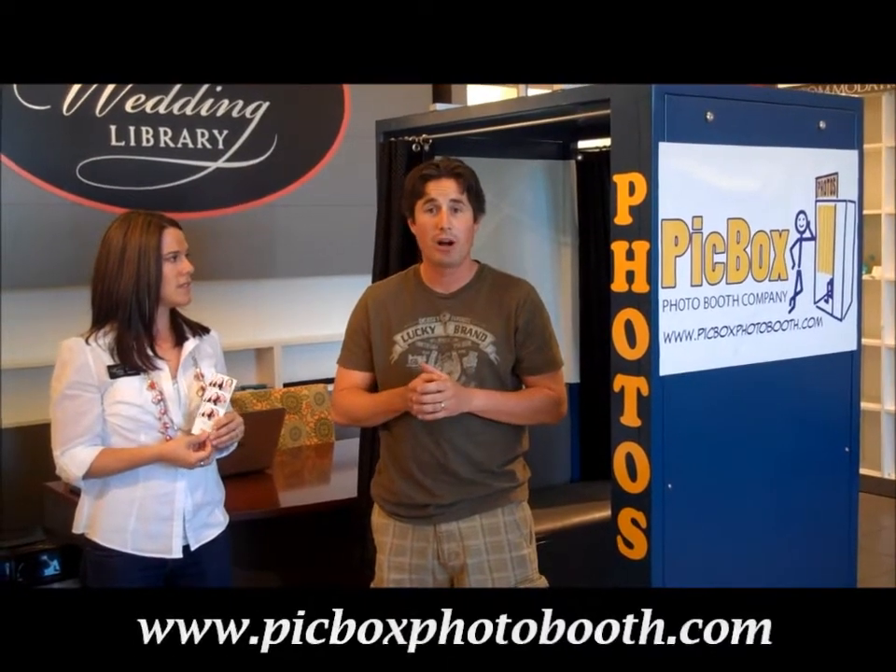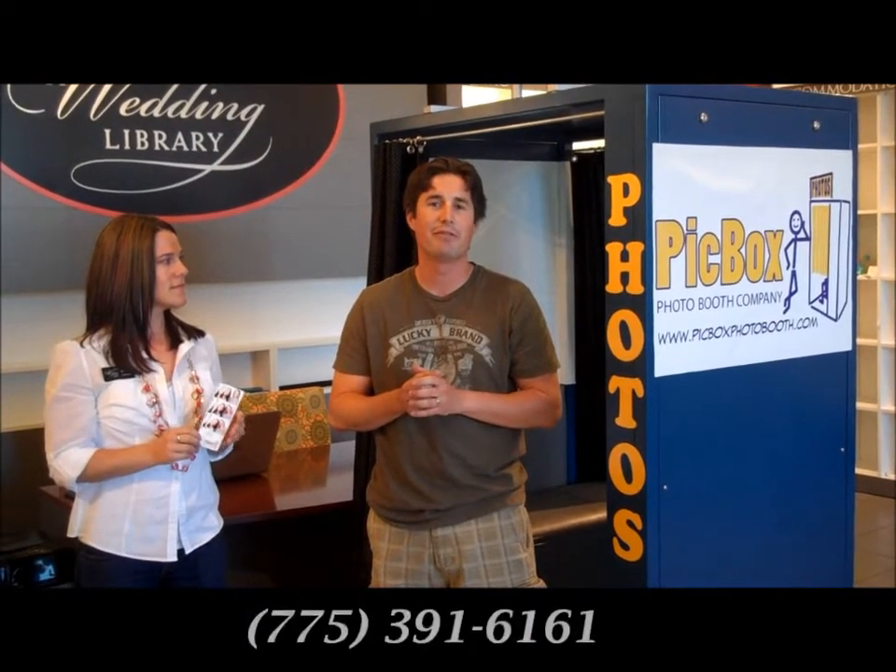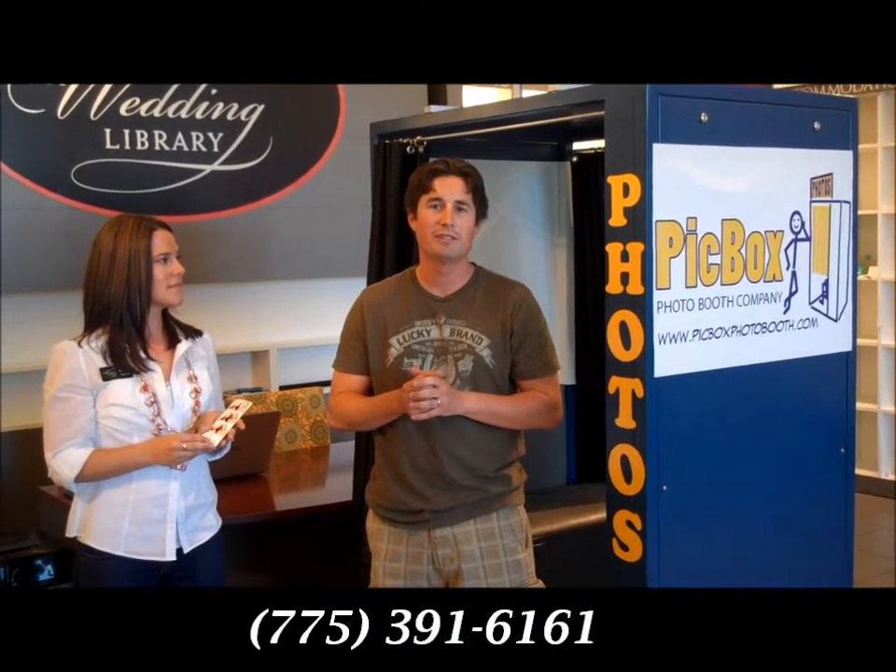That's really fun. Thanks for being here today. How can we get in touch with you? You can either go to our website at pickboxphotobooth.com or give us a call at 775-391-6161. Thanks Dustin, thanks for joining us today. When planning your wedding, visit myweddinglibrary.com and of course our storefront at the Summit Mall in South Reno.